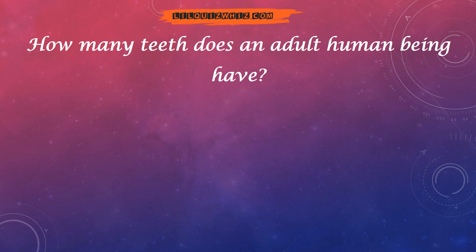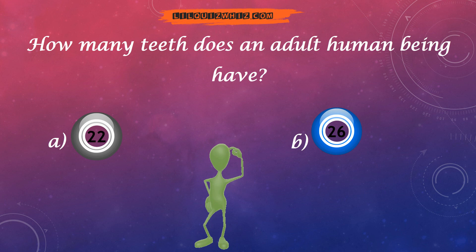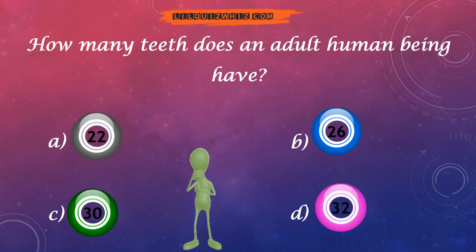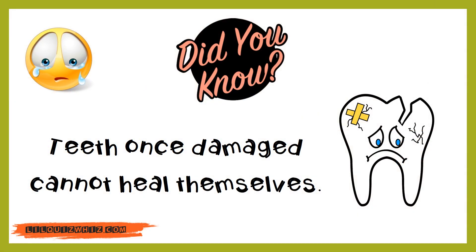How many teeth does an adult human being have? 22, 26, 30 or 32? And the answer is 32. We have 8 incisors, 4 canines, 8 premolars, 8 molars and 4 wisdom teeth, which incidentally are also molars. Did you know teeth once damaged cannot heal themselves, so take care of your teeth.